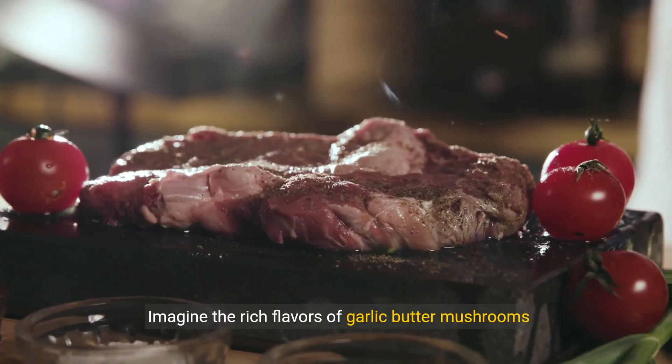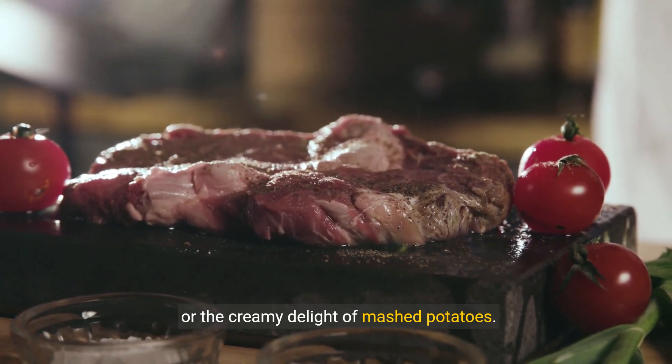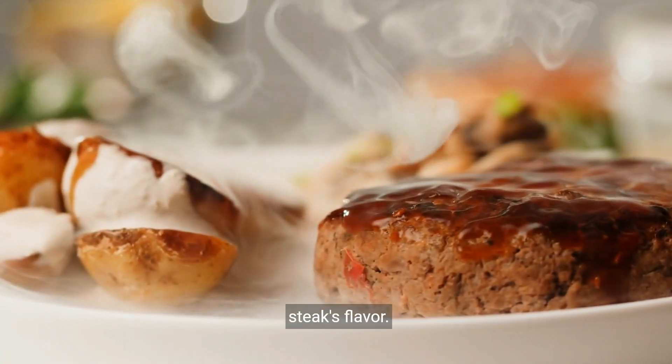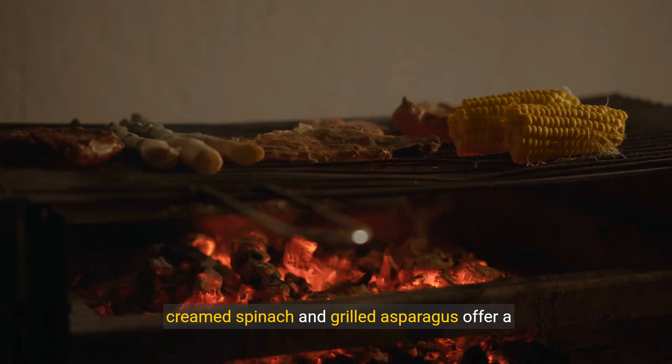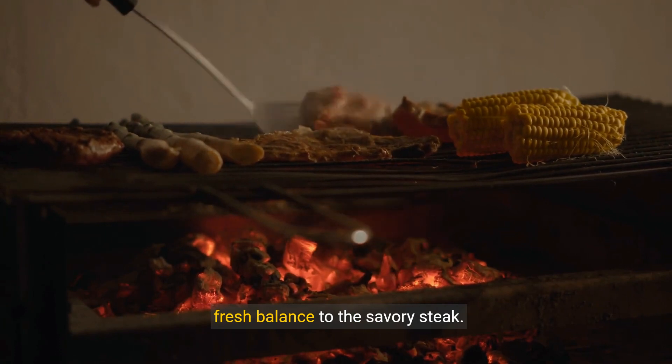Imagine the rich flavors of garlic butter mushrooms or the creamy delight of mashed potatoes. These sides not only complement but enhance the steak's flavor. And for those who love a bit of green, creamed spinach and grilled asparagus offer a fresh balance to the savory steak.